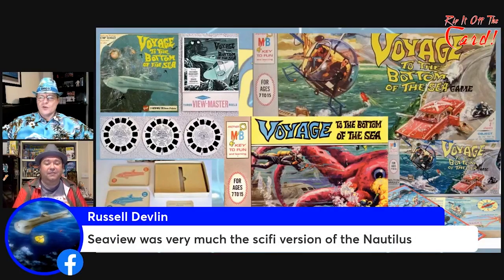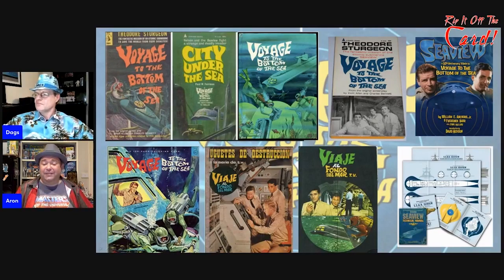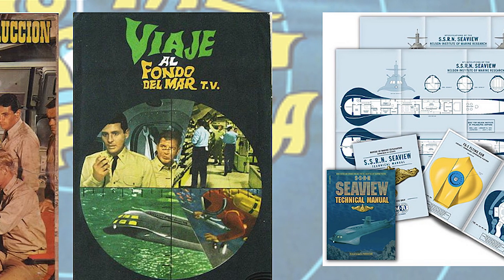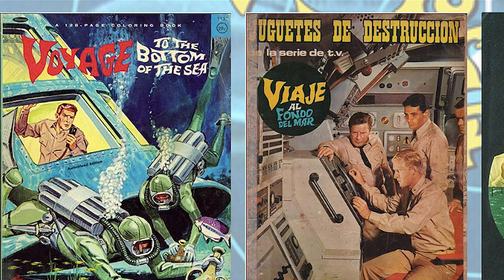The Seaview was very much a sci-fi version of the Nautilus. These are some of the books and publications available at the time and a couple available now. There was a series of hardbacks — a Star Trek one, an Invaders one — and years ago they'd be in every single op shop. That was the one Voyage to the Bottom of the Sea piece of merchandise I had growing up, probably the most common thing around here. There's also some stuff from Spain, and when it comes to the models we look at later, Japan was big on Voyage to the Bottom of the Sea.